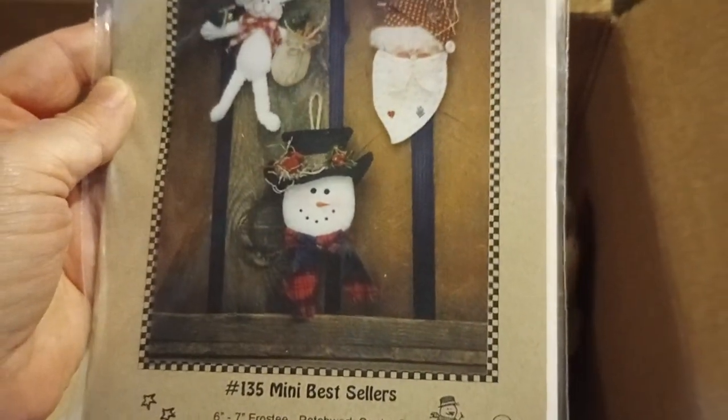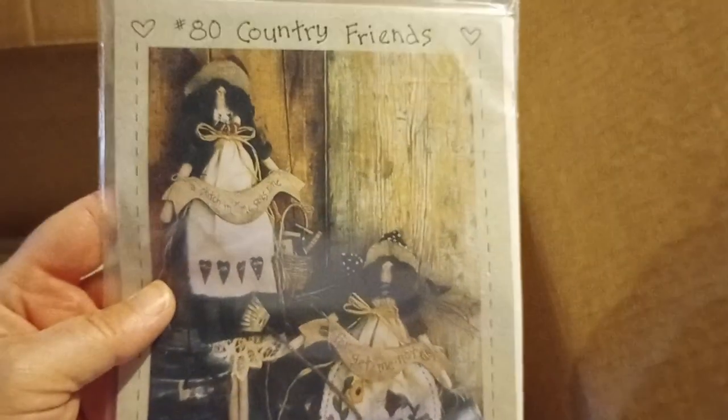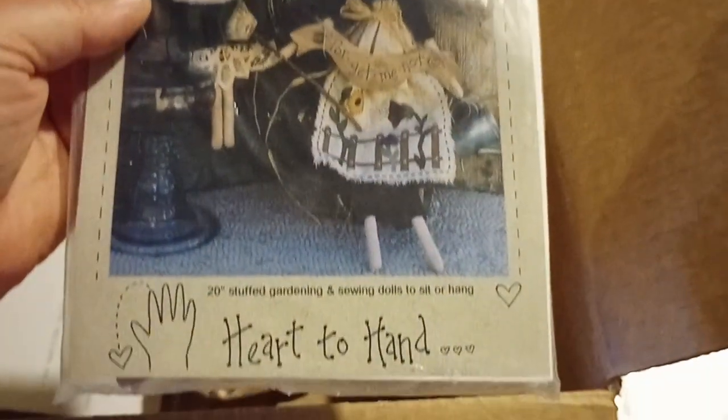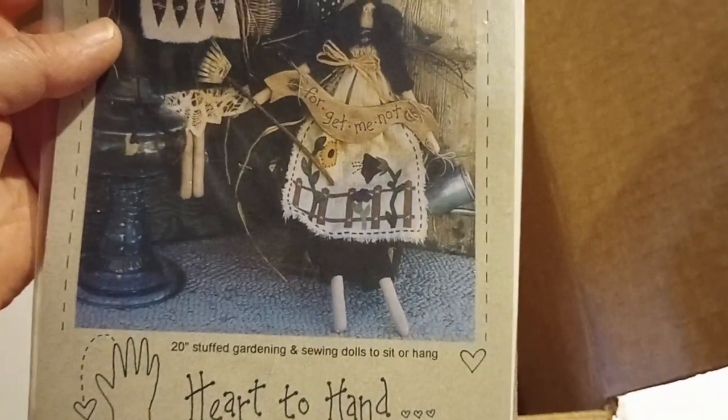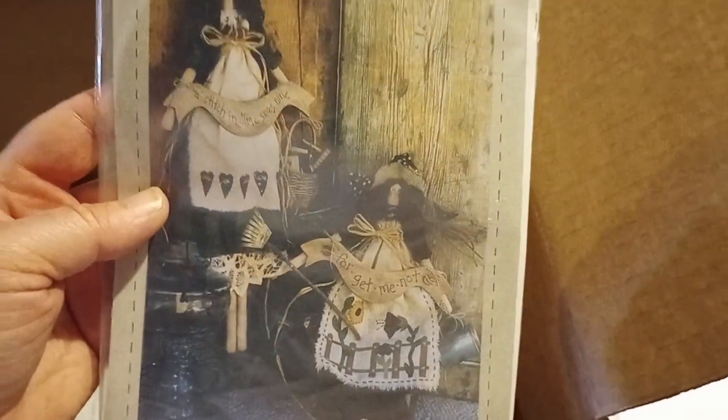Your Special. Mini Bestsellers Number 135 — very nice, I guess it's just Christmas ornaments. Country Friends — gardening and sewing dolls to sit or hang. I'll put that with spring.